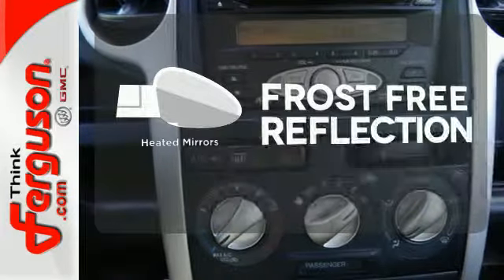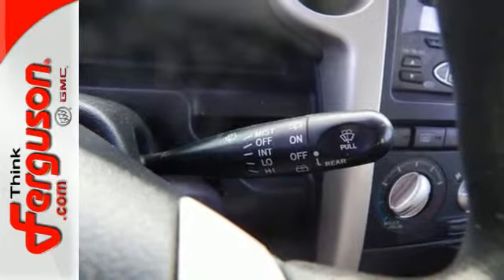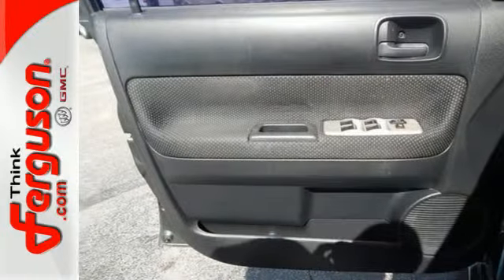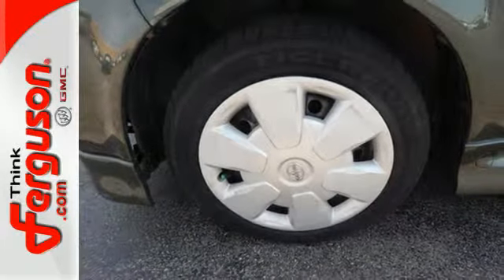Say goodbye to the frost and never leave your car with the heated mirrors. This XB's design, interior space, versatility, and low cost of ownership make it one of the best values on the road. There's nothing else like the Scion XB.